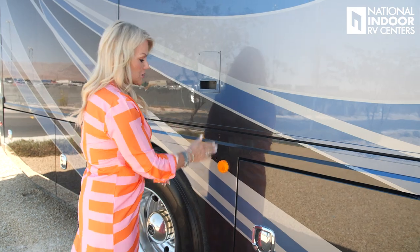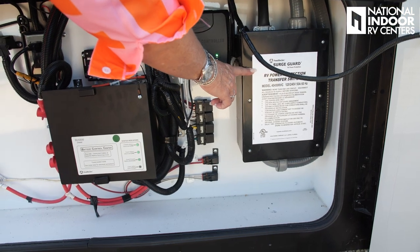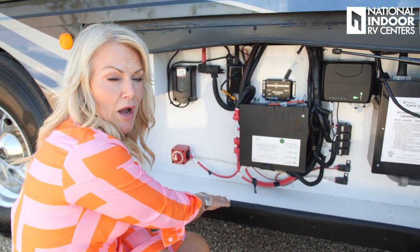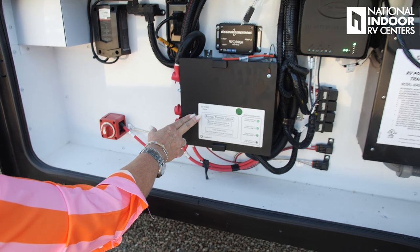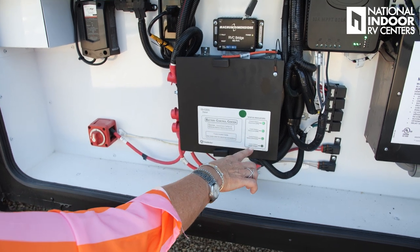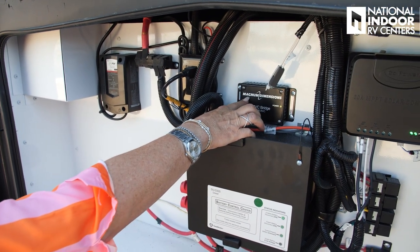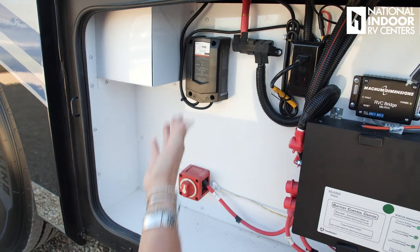Just below the dryer vent, we have our marker light and our RV power protection transfer switch. We've opted into the technology package, so you get the 300-watt solar panel and solar panel controller. This is your battery control center — it gives you status indicators for the chassis batteries, coach batteries, and coach battery low voltage. You also have fuses inside here, and the Magnum links to your inverter, plus a 5-amp trickle charge for your battery.